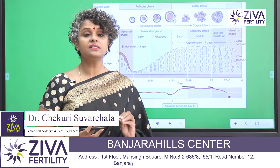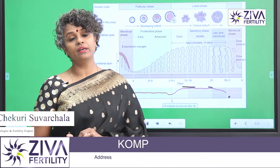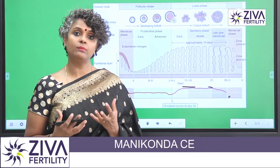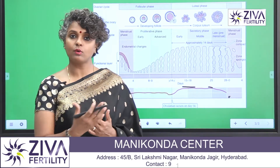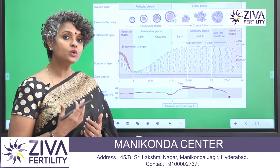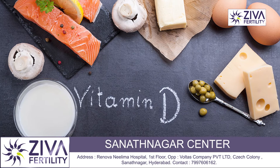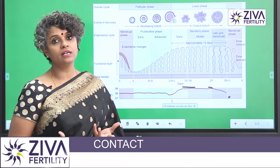However, these are not corroborated by data. Clinical data is still not sufficiently present to support the claims about the foods mentioned. Also, vitamin D is known to help increase progesterone in the uterus, which is also currently under clinical trials.